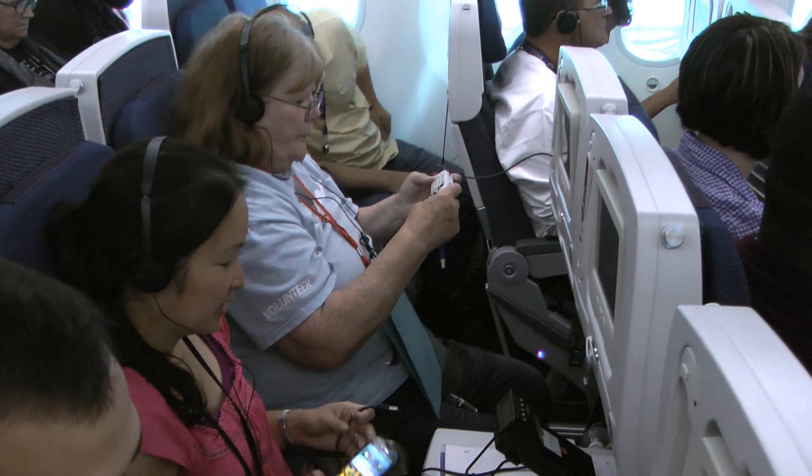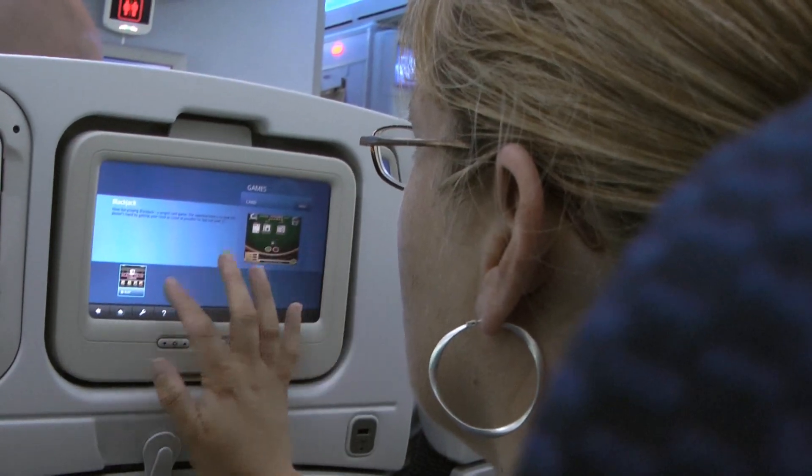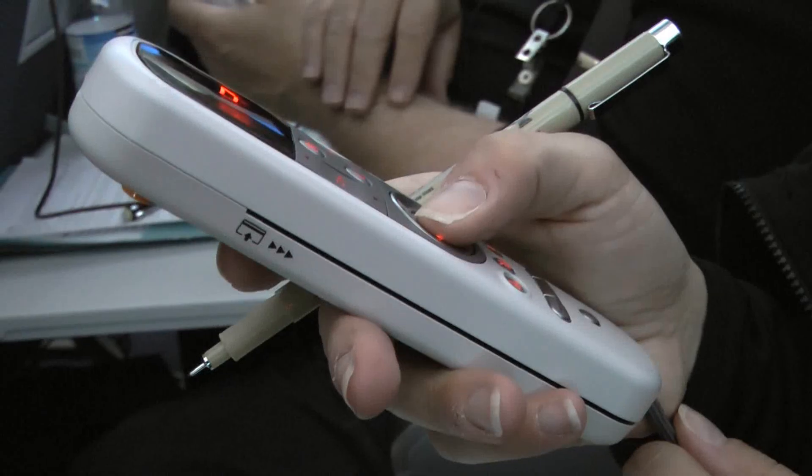Plug in and get ready for an interactive flight like you've never seen before — one where it helps to have fast fingers. Three, two, one, go. Please select rewind.